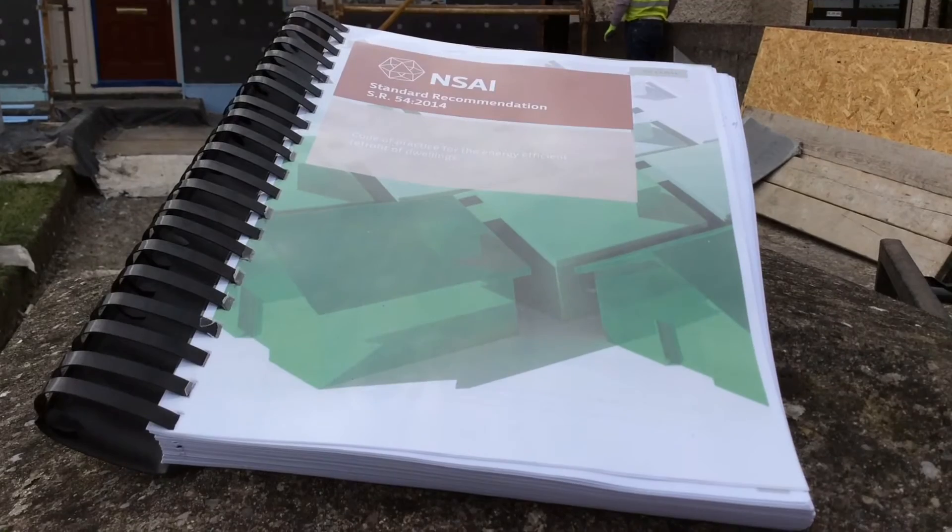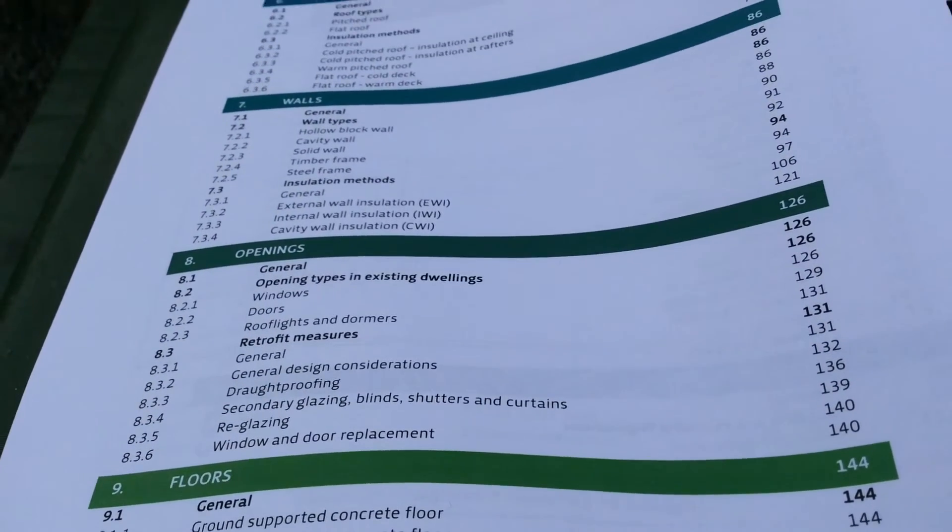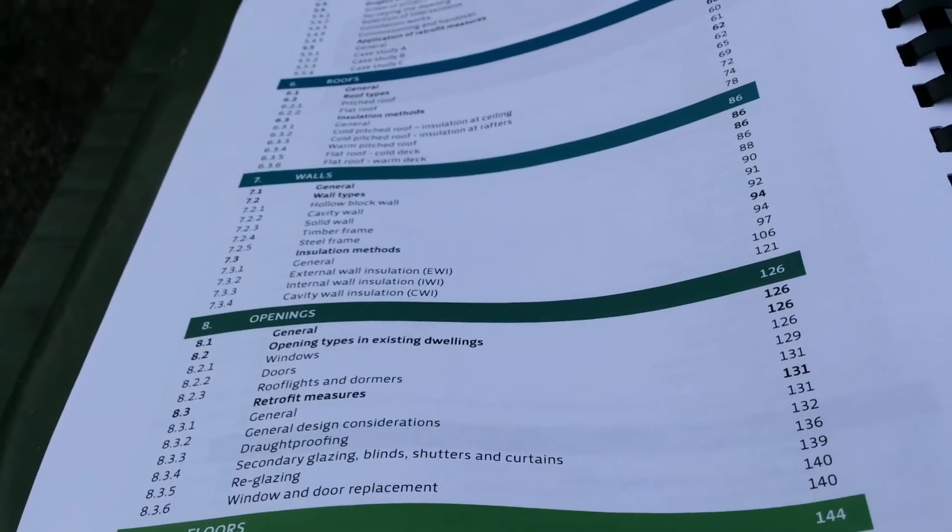The main purpose of SR54 is to provide technical guidance on retrofit, general building science, and also management of retrofit projects. NSAI felt that there's a lot of good information out there across different areas of the industry, but nobody has really compiled it all together in one location before. With the amount of money that's being spent on retrofit measures at the moment, we believe it would be good to have this document there.